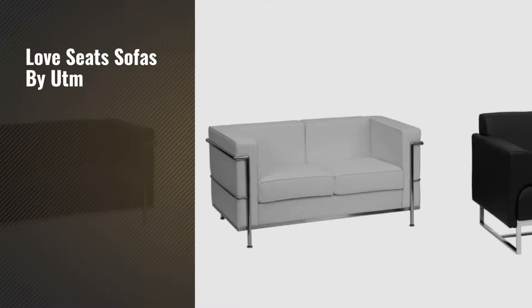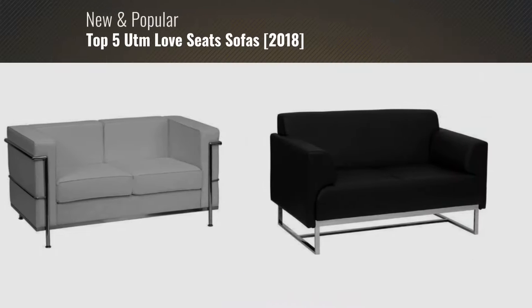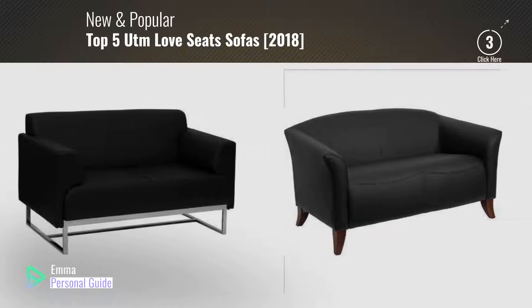If you're looking for love seats sofas by UTM, this video is for you. My name is Emma, your personal guide — welcome to our channel.